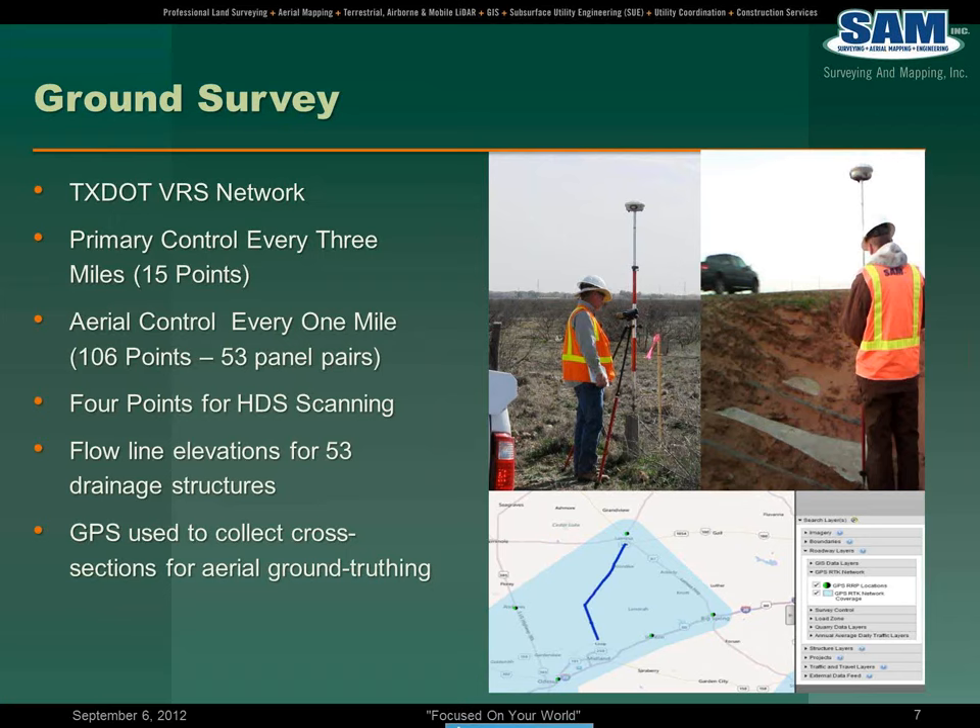In the execution of a traditional photogrammetric project for one-foot mapping, you would have a pair or band of panels every approximately 1,500 feet — about four per mile. Multiply that times 40 miles: 160 times 3 is 480 points versus 106 panel pairs. That translates into a tremendous cost savings just from the control point perspective.